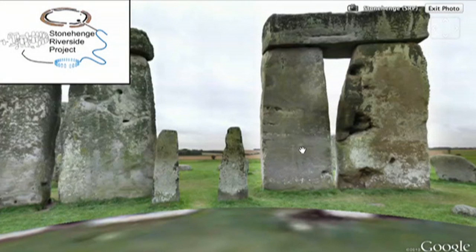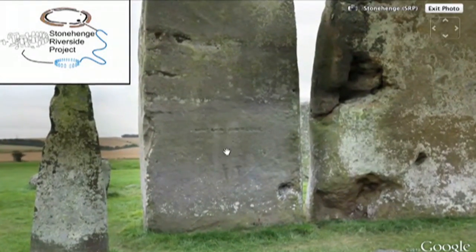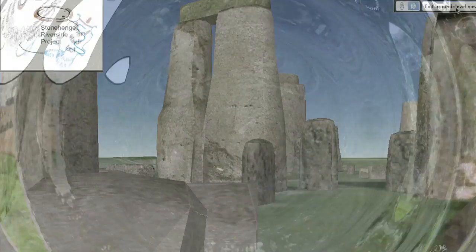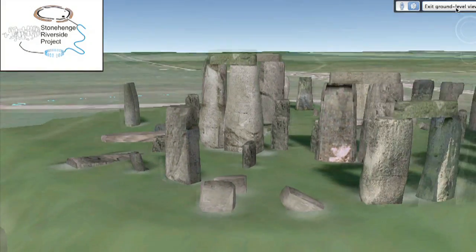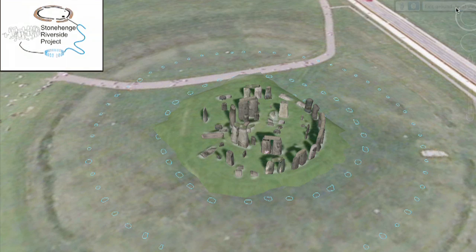A trilithon is a structure consisting of two vertical stones supporting a third stone which lies horizontally across them. It's been suggested that some of the larger stones could weigh up to 50 tonnes each. No one knows for certain how Stonehenge was built, but the Neolithic people were certainly very dedicated to the job.